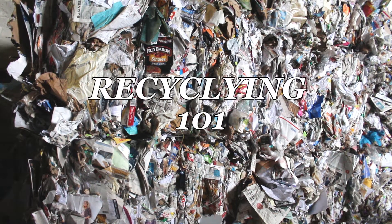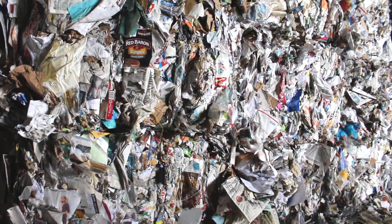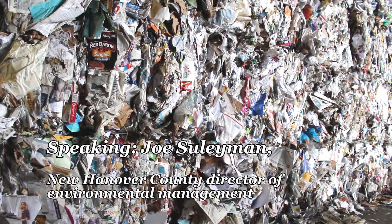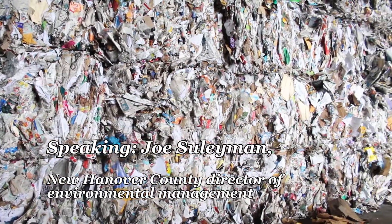Two hundred, two hundred forty tons a month of plastic bags we throw into the landfill every month. That's basically like an entire day of production a month set aside just for plastic bags.